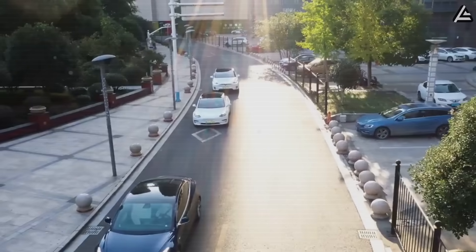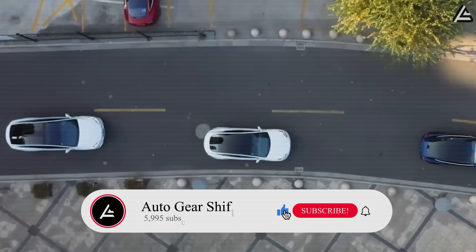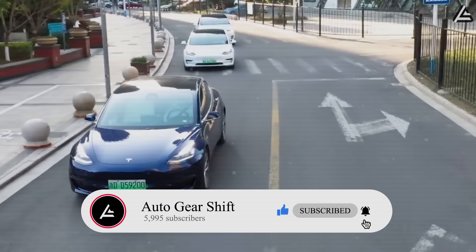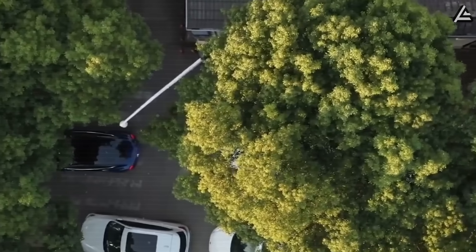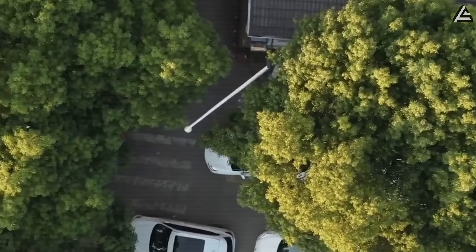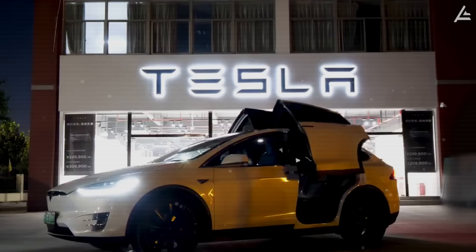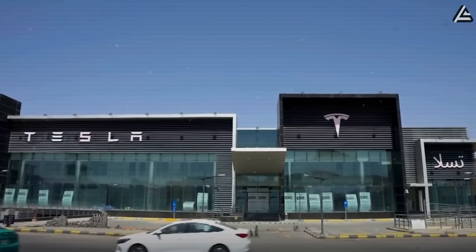If you've made it this far, you're clearly as obsessed with cutting-edge automotive tech as we are, and we're just a few subscribers away from hitting 5,995. Hit subscribe right now because what we're dropping next week about Tesla's secret manufacturing techniques will blow your mind. This kind of insider content doesn't stay available forever — don't be the guy who missed out.